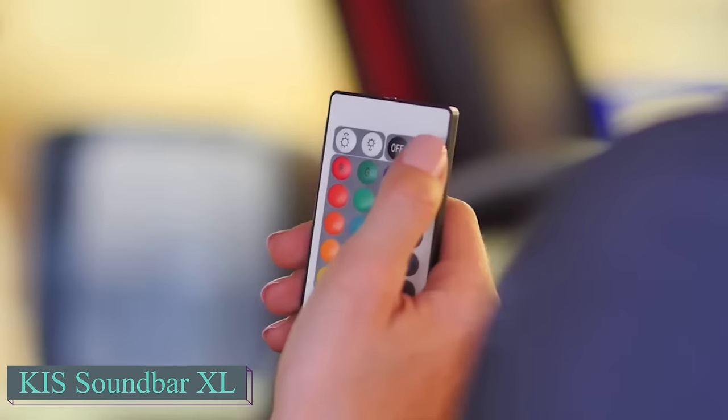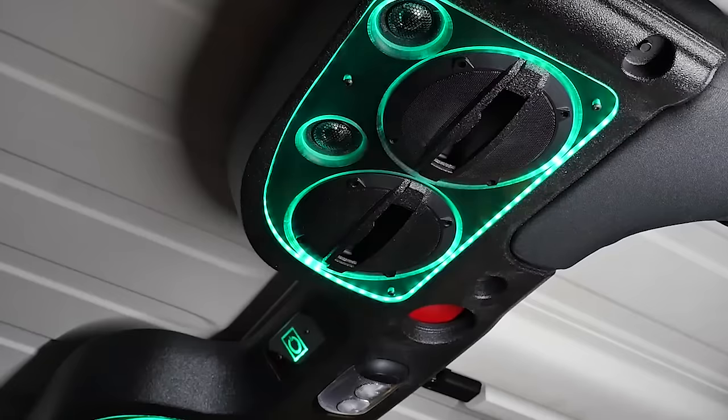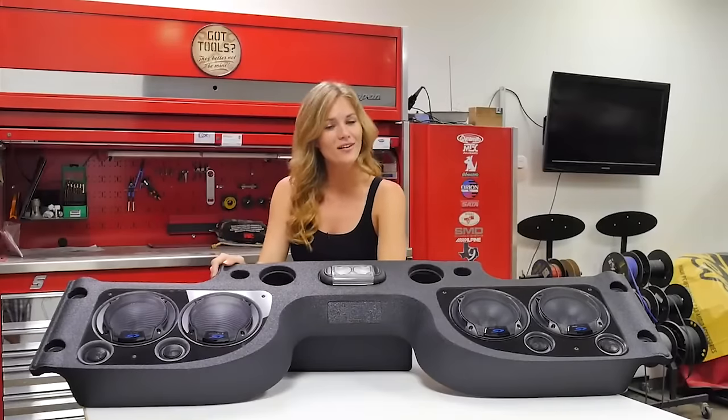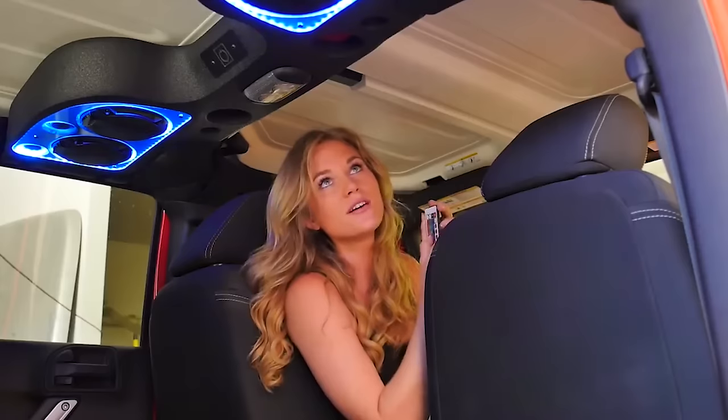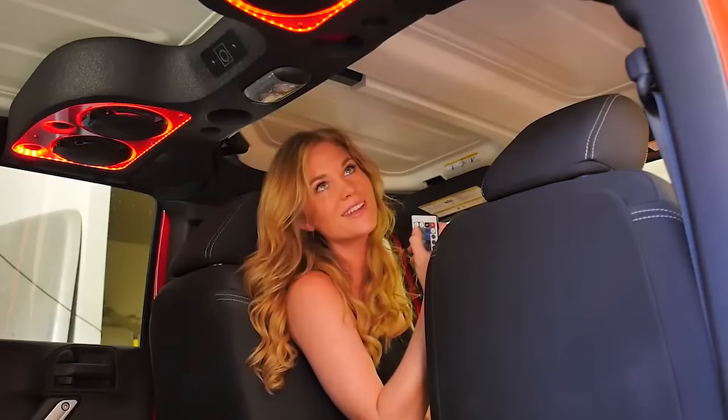Enhance your Jeep's audio with an 8-speaker soundbar featuring RGB lighting. Perhaps a better deal could be found on the official website. Currently priced at $2,000, a more reasonable cost may enhance the appeal.